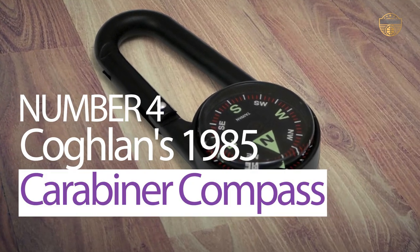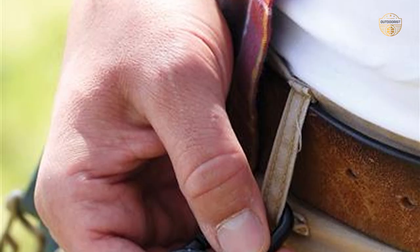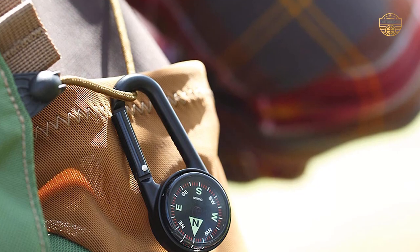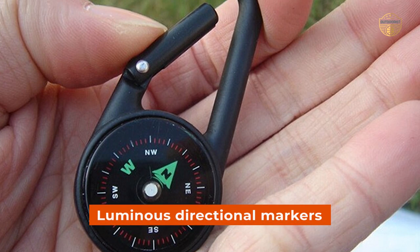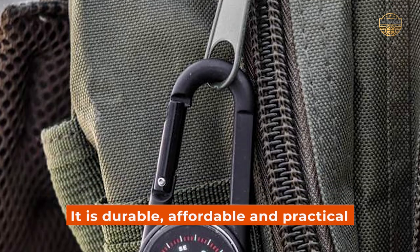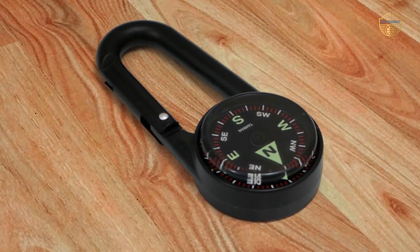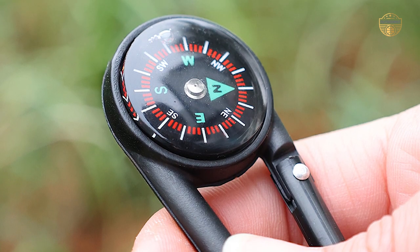Number 4: Coughlin's 1985 Carabiner Compass. The Coughlin's 1985 Carabiner Compass is the perfect accessory for any outdoor enthusiast or camper. It quickly and conveniently attaches to bags, belt loops, or a pack, making access simple and direct. The luminous directional markers on the 1.6-inch, 27mm-diameter face aid reading in low light. Because it is durable, affordable, and practical, this compass will be used time and time again. As one of the largest single-brand producers of camping accessories in the world, Coughlin's offers quality products at an unbeatable price point, ensuring that your camping experience is truly enjoyable.